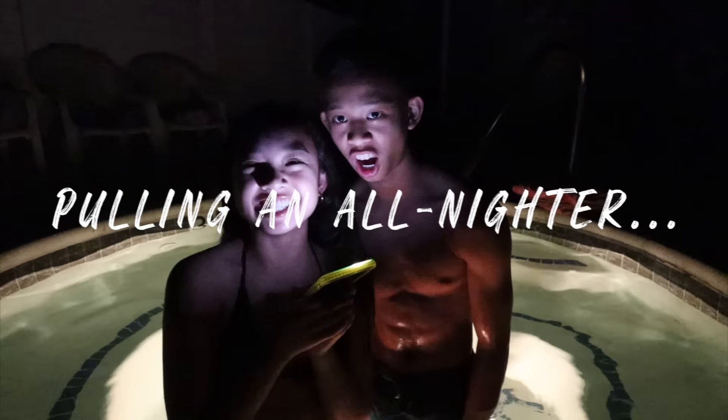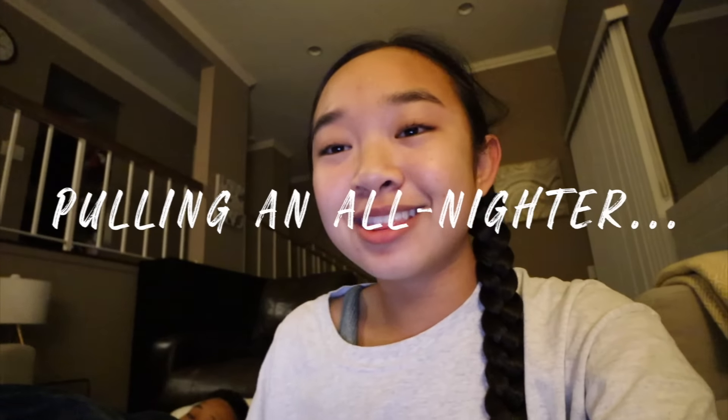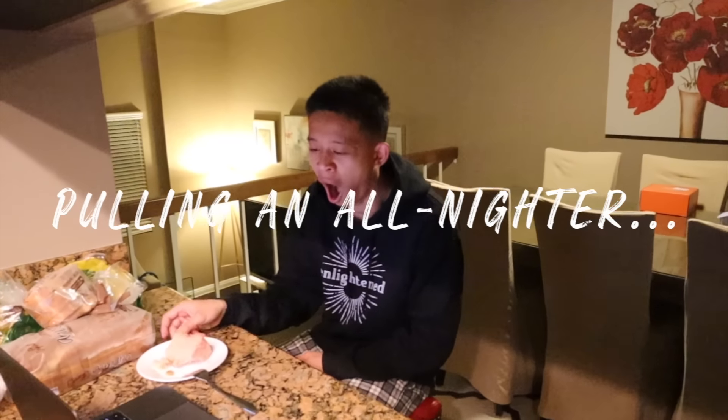Welcome to our all-nighter! We made it to three — we're so tired. Hi guys, it's Nicole and welcome back to my channel. For today's video, my brother and I will be pulling an all-nighter.